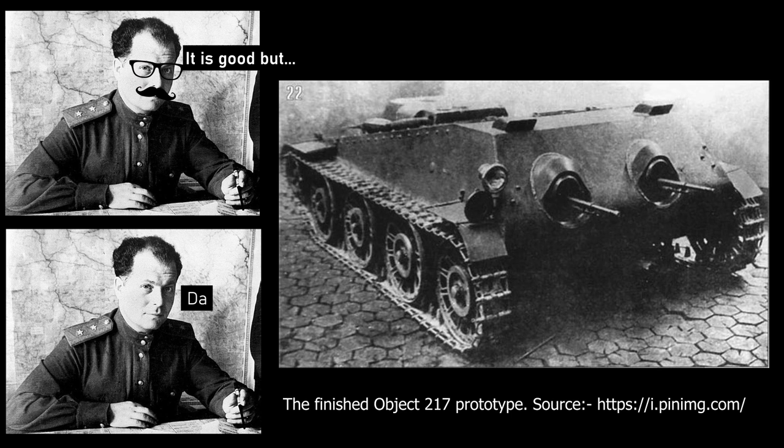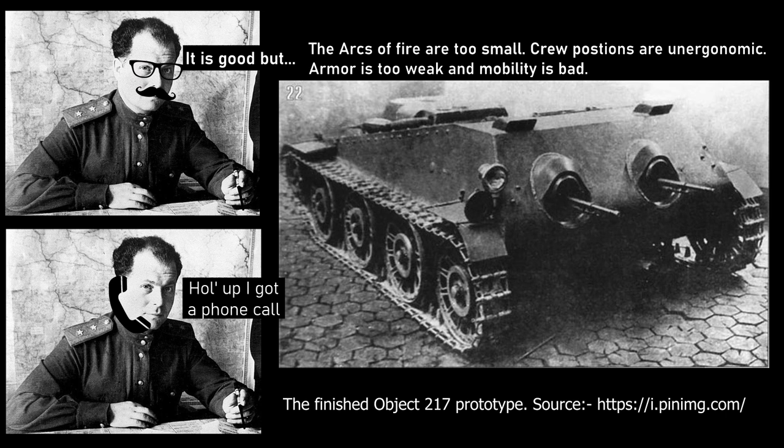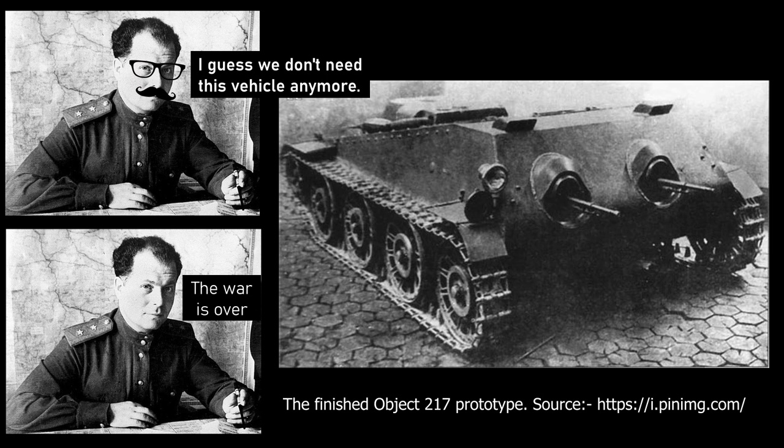The two Degtyarov DT machine guns had limited arcs of fire. The crew positions caused discomfort and fatigue within short periods of time, and the armour was seen as too weak when coupled with the limited mobility. However, none of these deficiencies was the reason for not adopting the machine. On the 13th of March 1940, the Winter War came to a close and there was no longer a need for such a niche vehicle. As a result, the Armoured Directorate of the Red Army cancelled the project.